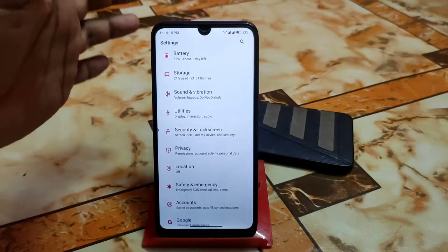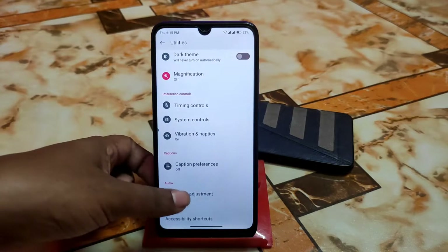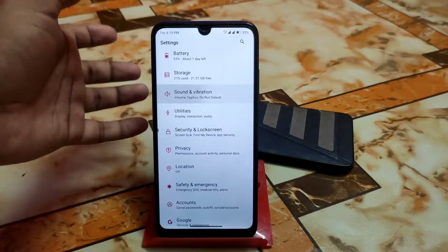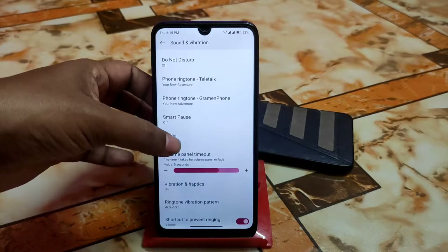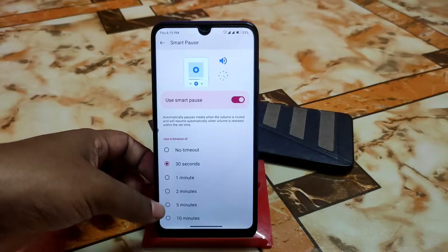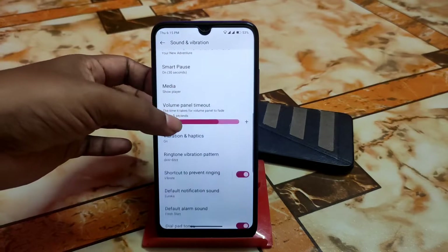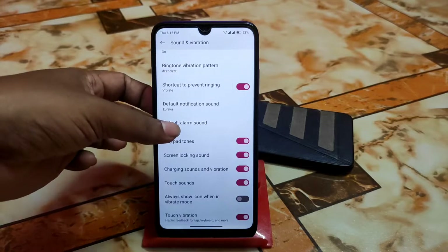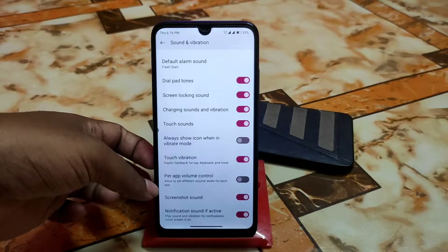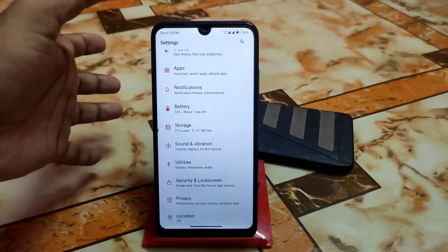Under utilities, they've changed the name for accessibility settings. There's audio adjustment, mono audio, and dual mono audio if you want to combine channels. We have sound and vibration with all regular customizations, smart pause to pause music after 30 seconds, one minute, or two minutes. There's also vibration and haptic feedback, ringtones, dial pad touch tones, always show icon in vibrate mode, touch vibration, and per-app volume control — a really great feature allowing different volume levels for each application.